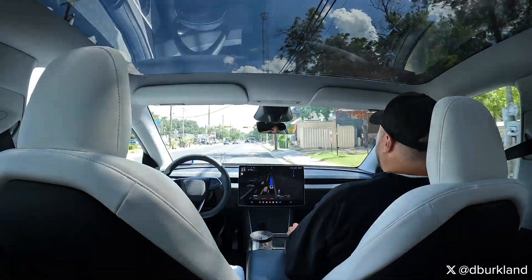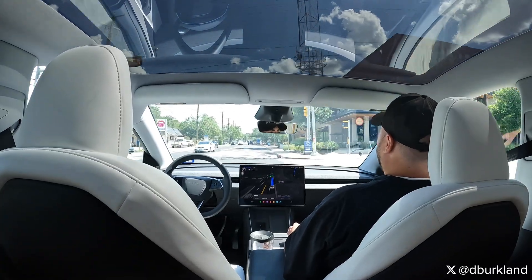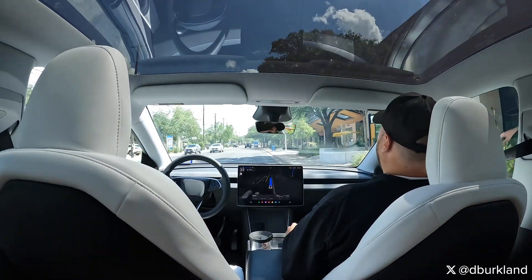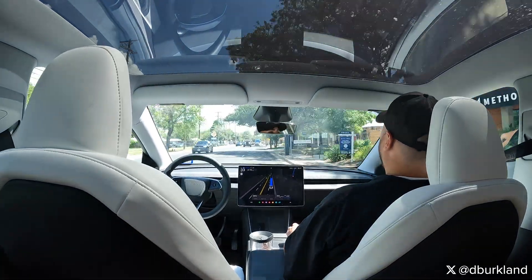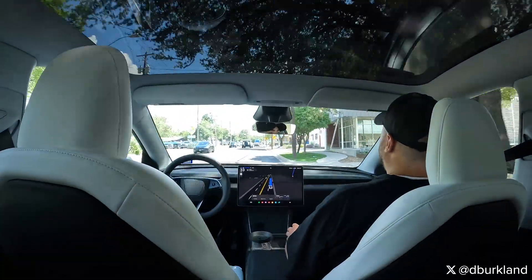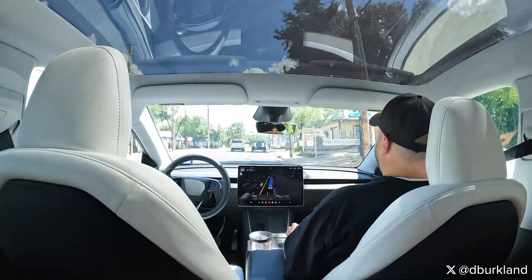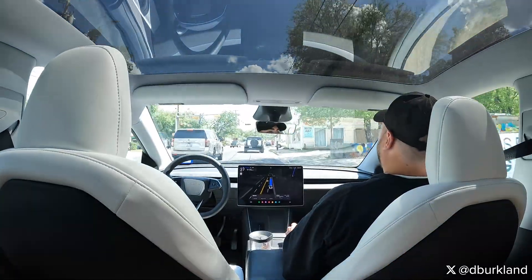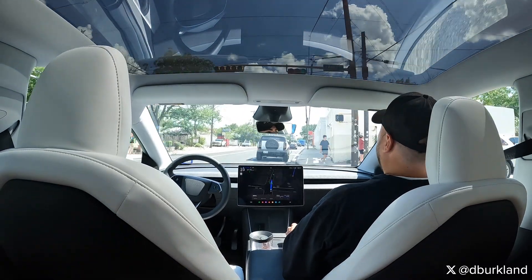You'll also notice coming up to this intersection here, a human driver timed the left turn relatively late, but you'll notice that FSD only adjusted the speed by a couple miles per hour and it did so over a longer distance. So it wasn't a jarring input for us — we barely even noticed it — but it slowed up enough to make sure that we would not come into contact with that vehicle and reacted accordingly.